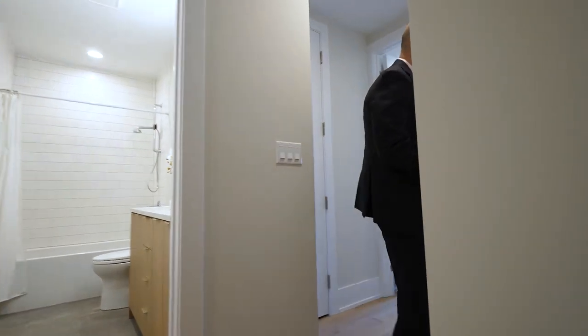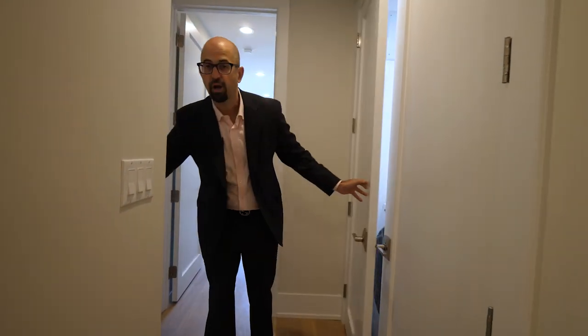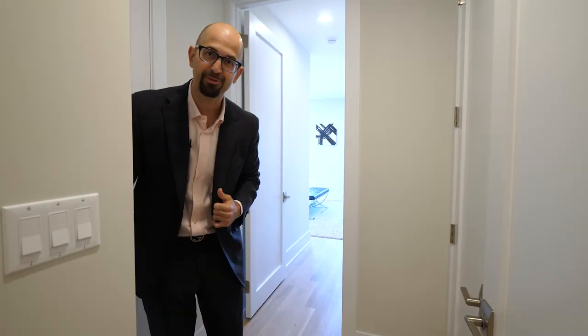Let's hit the master first, but on our way over there, we also have full-size side-by-side laundry and extra storage. We also have a linen closet here, and another linen in the master. This linen is going to be for the bathroom that's shared by the second and third bedroom.